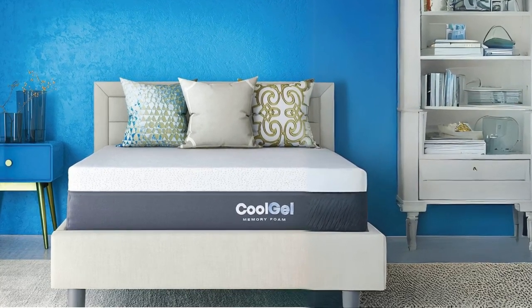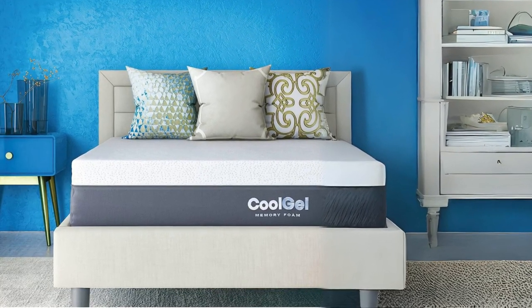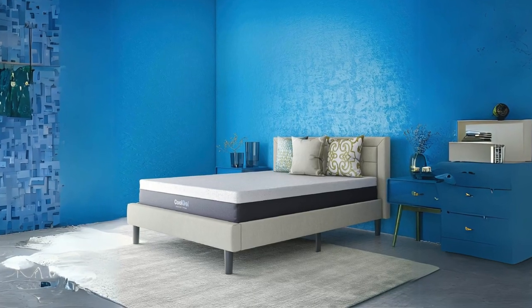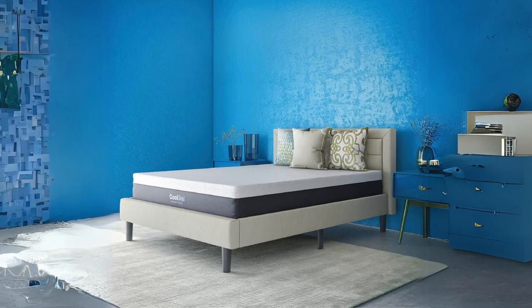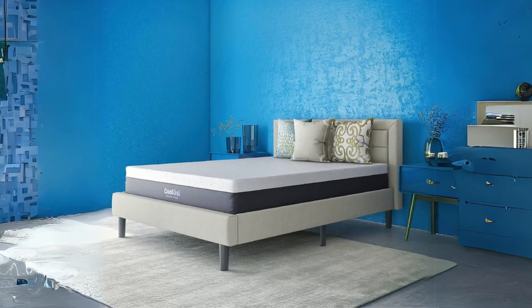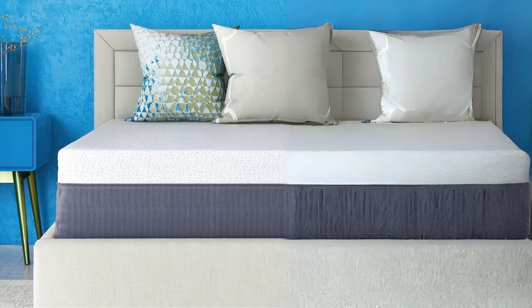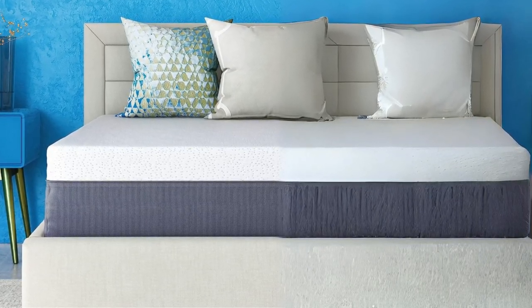Introducing the Classic Brands Cool Gel Ventilated Memory Foam Mattress, a remarkable bedding solution designed to elevate your sleep experience. In this review, we delved into the mattress's exquisite design, medium plush feel, and innovative features that promise a restful night's sleep.